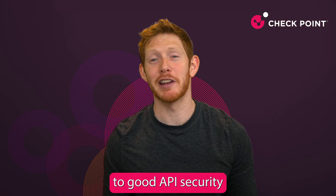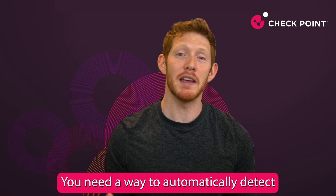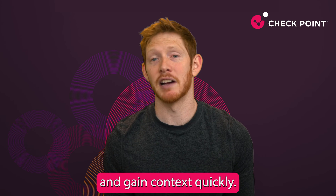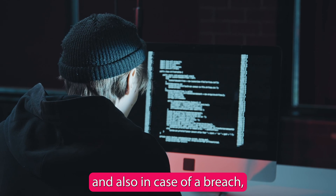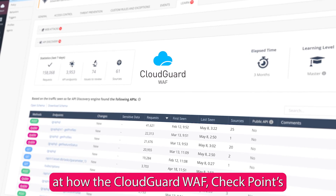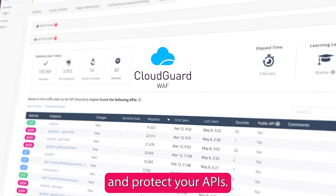Visibility really is the key to good API security, because you can't protect what you can't see. You need a way to automatically detect any APIs deployed in your environment and gain context quickly. This is going to help you secure your API landscape and, in case of a breach, contain it immediately. Let's take a look at how the CloudGuard WAF, Checkpoint's AI-based web application firewall, can help you discover and protect your APIs.